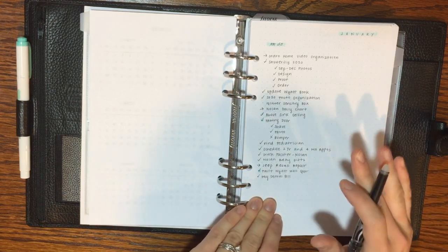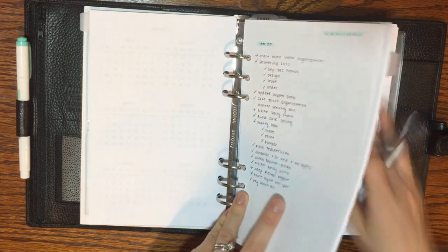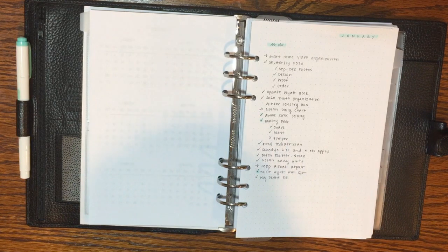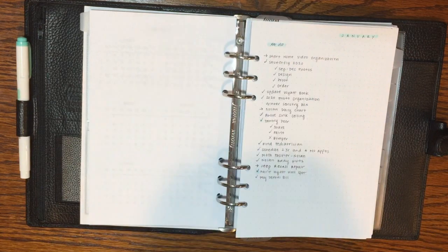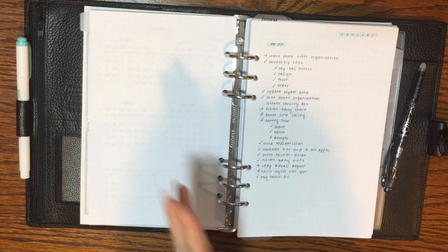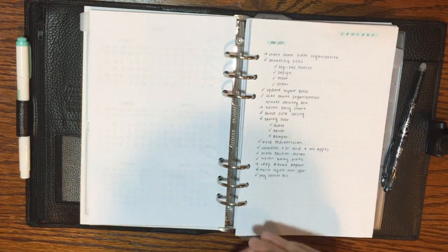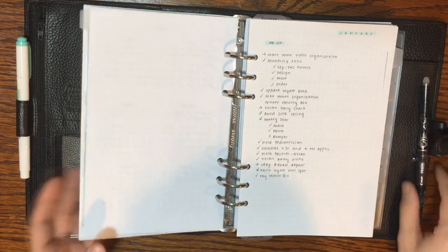Also think about how much you tend to write on each page. This year I'm doing a lot of list-making, journaling-style writing, and lots of notes, so I tend to fill up pages quickly, especially in personal size. I just wanted more space on each page to take notes and really think about what I want to get done each month or in a project — and I'm really enjoying this larger page size.